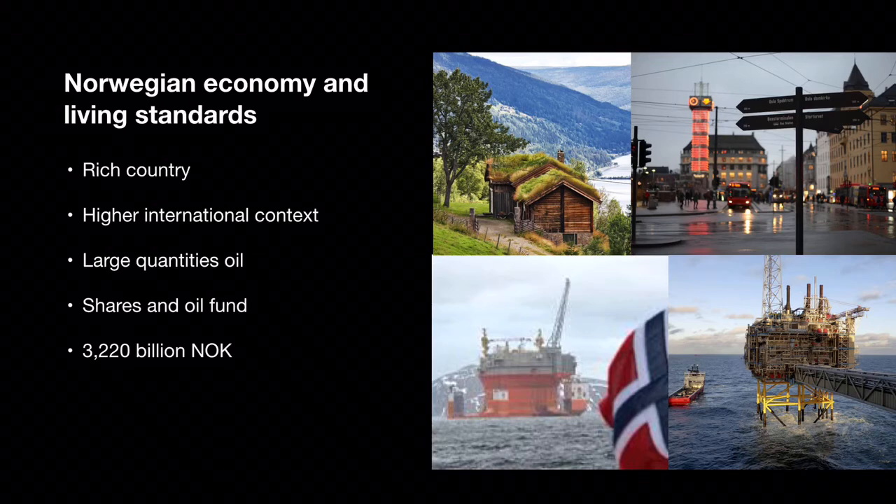Norway is a rich country with high standards of living. This is because we rank highly in international context when it comes to life expectancy, health status, nutritional status and housing standard. In Norway we have large quantities of oil that we sell. The money goes to shares and the oil fund. Norway's oil fund has over 3,220 billion Norwegian kroners that get used for unemployment benefits, hospitals, free dentists, etc.